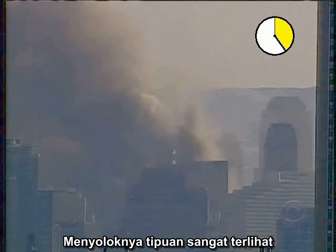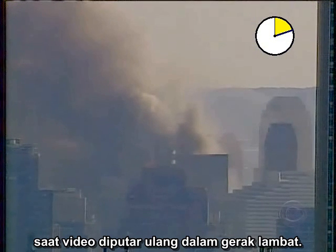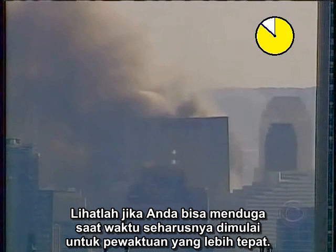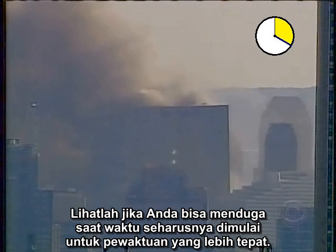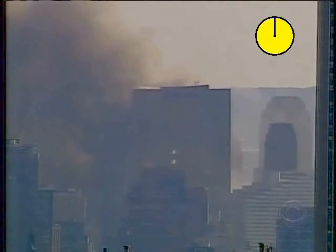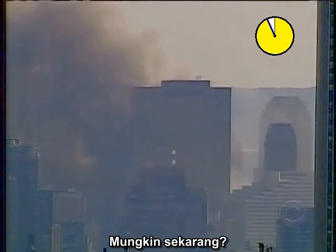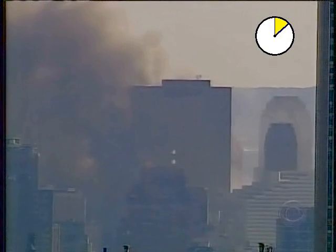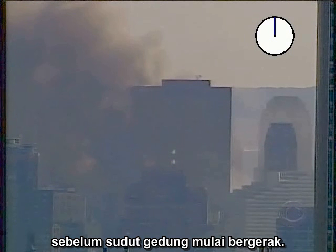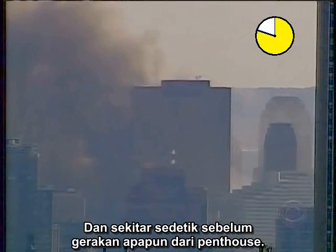The flagrance of the deceit is most apparent when the video is run backward in slow motion. See if you can anticipate when the clock should have started for a fairer timing. The clock was started a second and a half before the corner of the building started to move, and about a second prior to any noticeable movement of the penthouse.